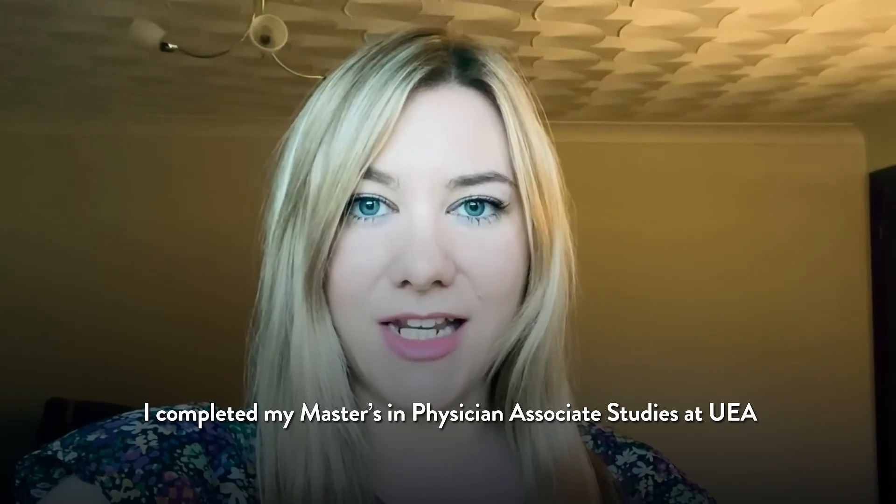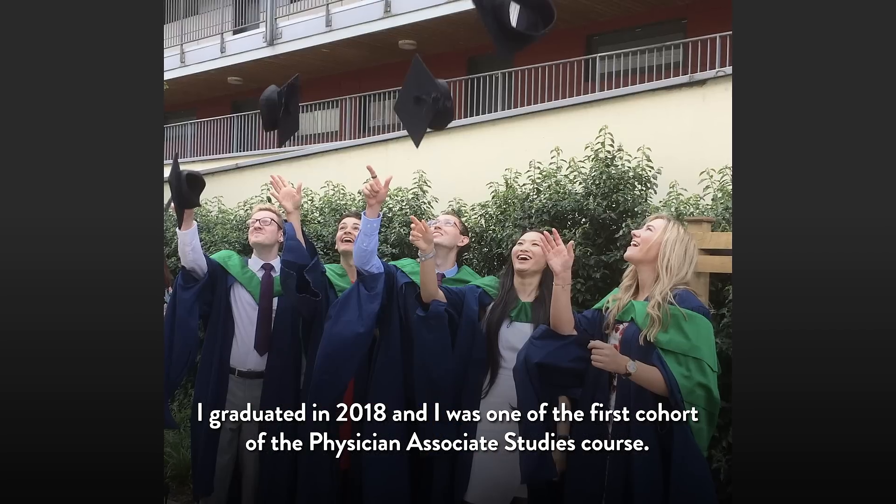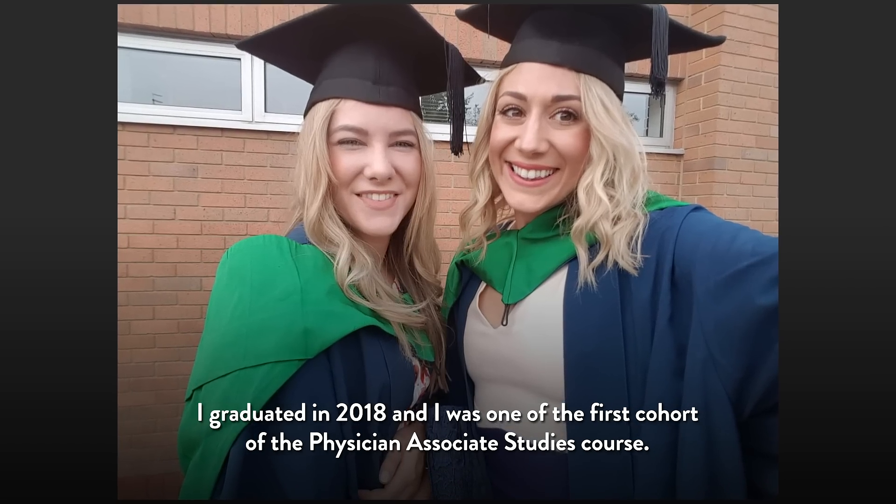I completed my Master's in Physician Associate Studies at UEA. I graduated in 2018 and I was one of the first cohort of the Physician Associate Studies course.